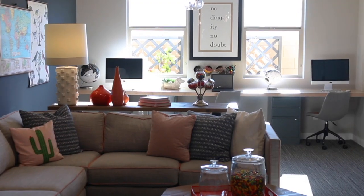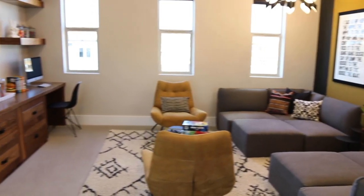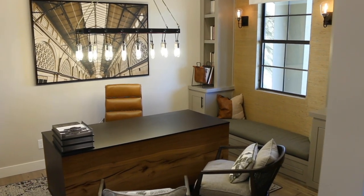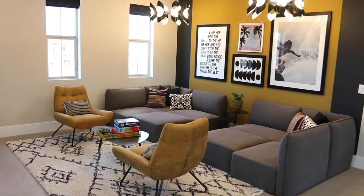To top it off, most of these plans include a flex room — which is exactly what the name suggests — an area of the home that can be used as a hobby room, home office, music room, or game room. Total flexibility.